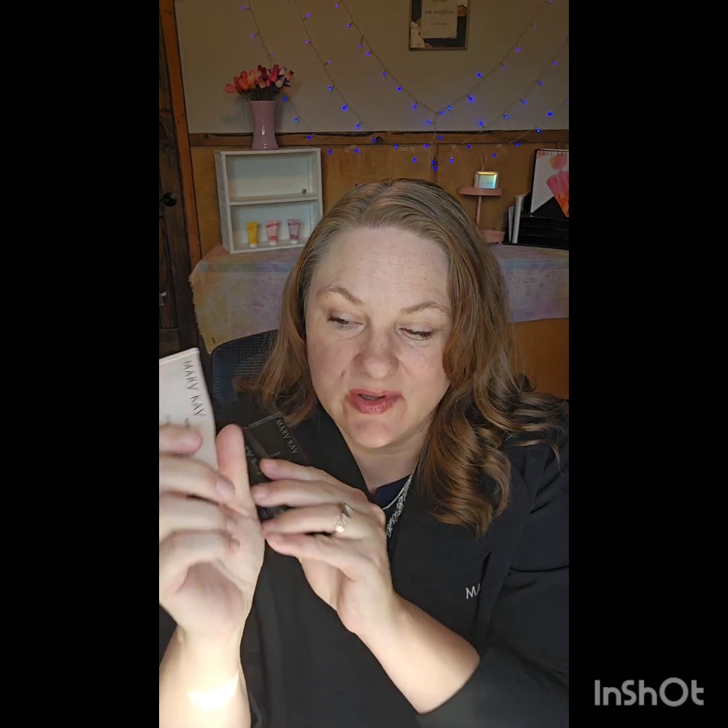Let me tell you about some special deals just for watching. These three beauties make up our Prep, Prime, and Set Bundle, which retails for $62 — that's the primer, CC cream, and setting spray. If you order the TimeWise VoluFirm Repair Set, which retails for $215, you're going to get this bundle completely free, saving $62 — so it's only $215 for all of that.